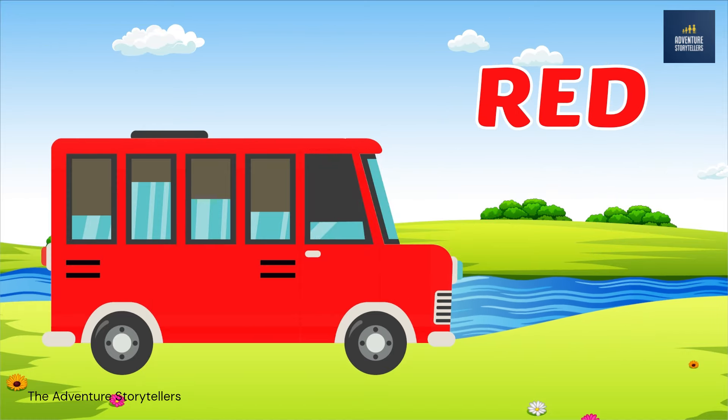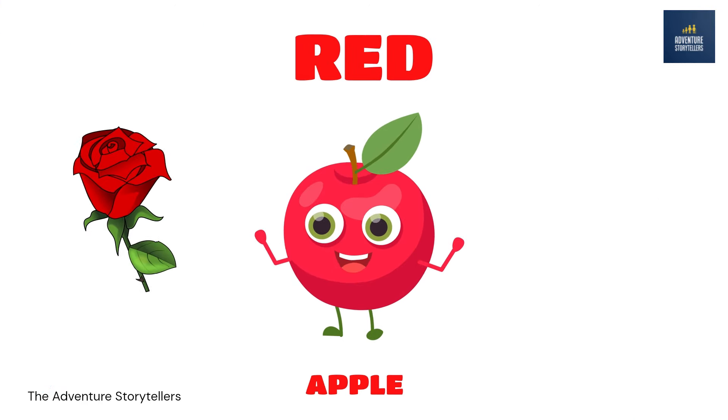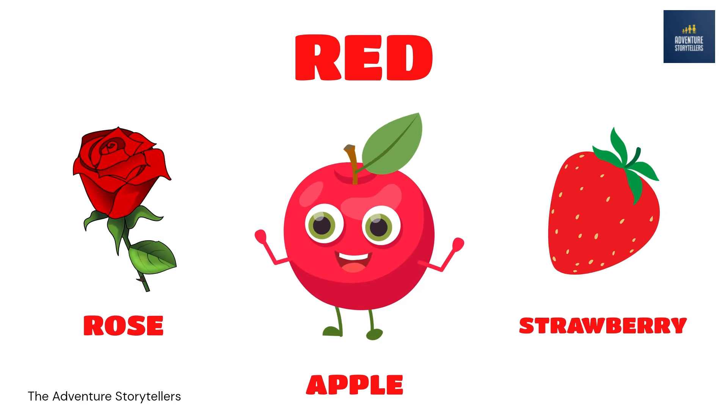Red. Apple red. Rose. Red. Strawberry. Red.